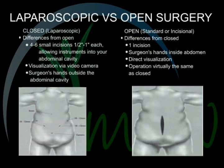Laparoscopic vs. open surgery. Closed or laparoscopic surgery requires four to six small incisions, one half to one inch each, allowing instruments into your abdominal cavity. Visualization is via video camera and the surgeon's hands are outside the abdominal cavity. Standard or incisional surgery, also known as open surgery, requires one incision. The surgeon's hands are inside the abdomen and there is direct visualization. The operation is virtually the same as closed.